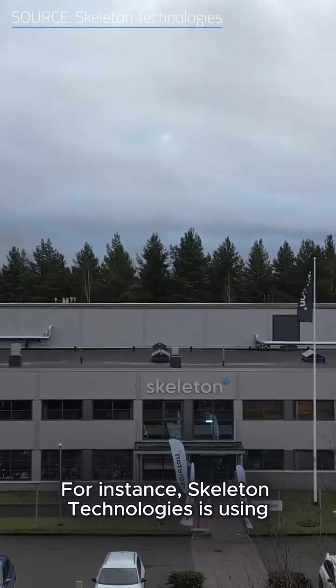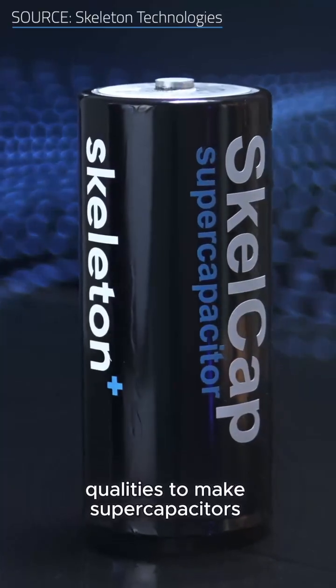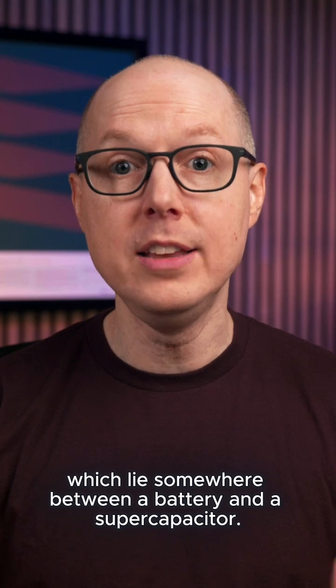For instance, Skeleton Technologies is using graphene's superior thermal and electrical qualities to make supercapacitors and their own superbatteries, which lie somewhere between a battery and a supercapacitor.